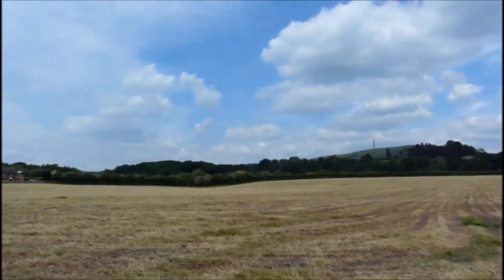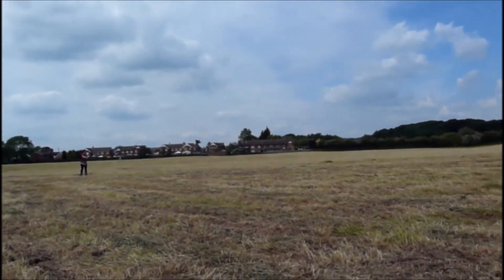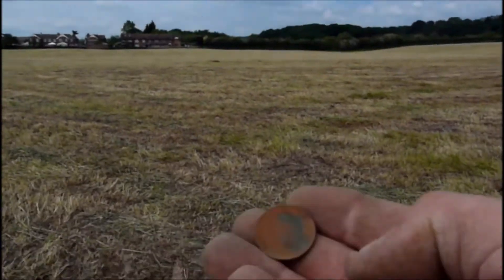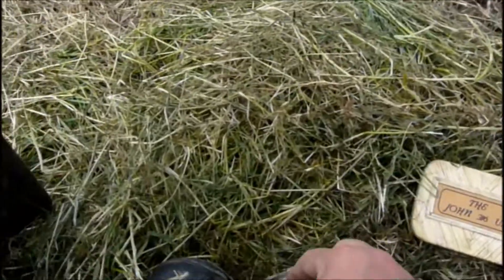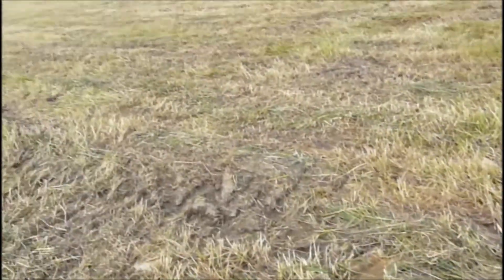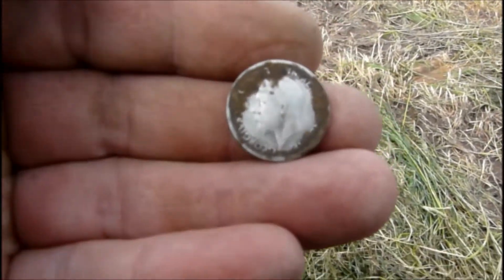This could actually turn out to be a good permission this. There's Manda now. Just give me two seconds to get my tin open. I've just started another - a shilling, cupronickel, 1948. And just from here now I've just had a silver!